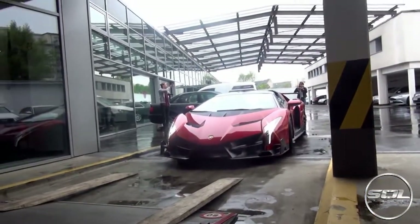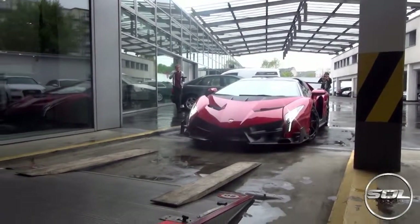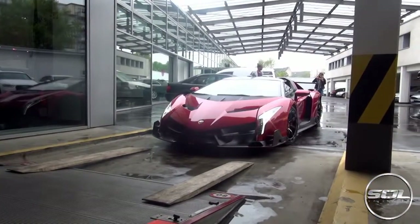This is the most scariest thing ever — two wooden planks of wood and a Veneno Roadster. Yeah.